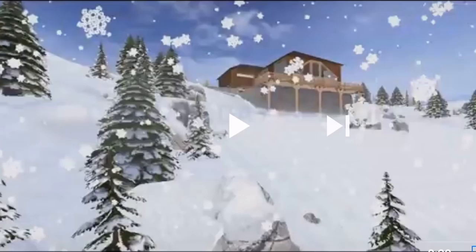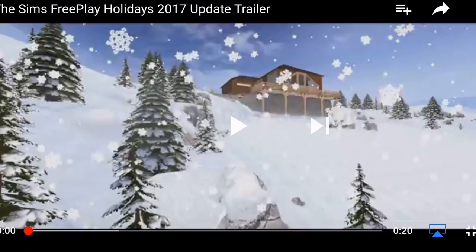Hi guys, my name is Greena Jemsicle and welcome to the Sims Freeplay Holiday 2017 Update Trailer Reaction. I am so looking forward to having a little look at this trailer. This trailer has just dropped and I haven't seen it yet. They are now kind of bringing out the trailer as the update comes out, but the update is actually available in the App Store now, so if you haven't updated your game, go ahead and update it so you can get all of this new holiday content. Let's play the trailer and let's take a look at it together.